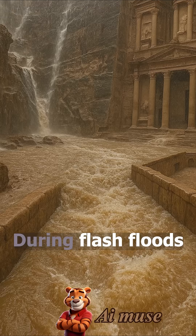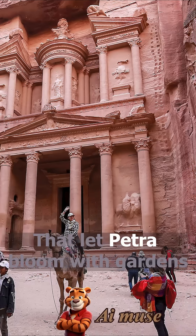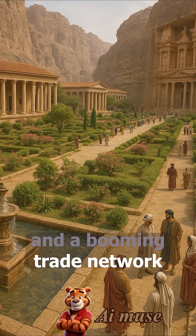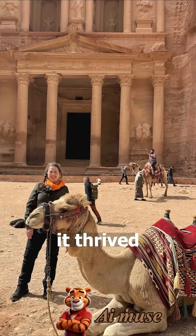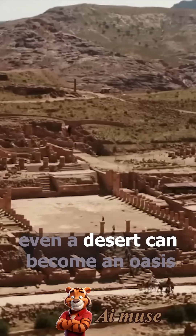During flash floods, instead of being washed away, they stored water for months. That let Petra bloom with gardens, fountains, and a booming trade network. No river? No problem. Petra didn't just survive — it thrived. Proof that with smart engineering, even a desert can become an oasis.